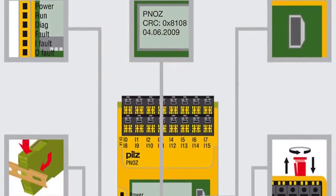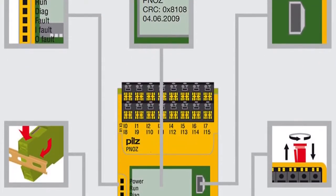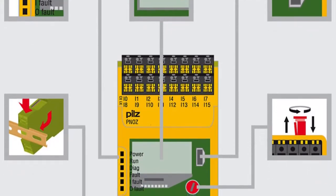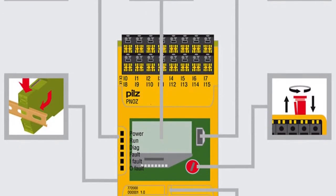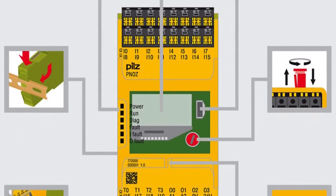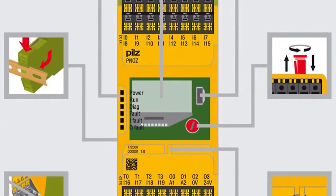Just as before, user-friendliness remains a key product feature on the new PNOZ MB0. The new base unit is only 45mm wide, features 20 safe inputs — up to 8 of which can be configured as standard outputs — plus an illuminated display.